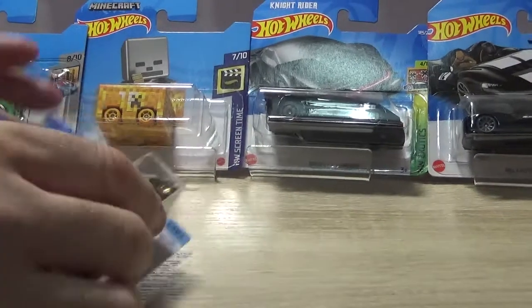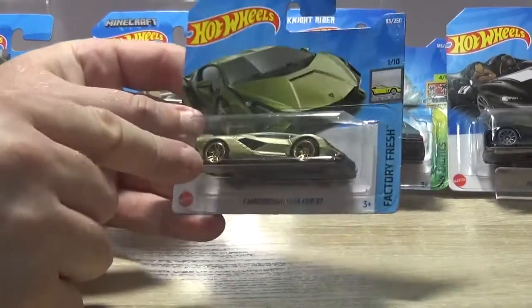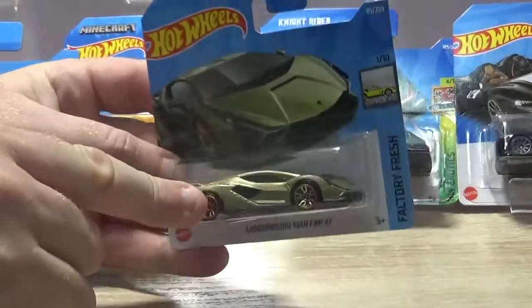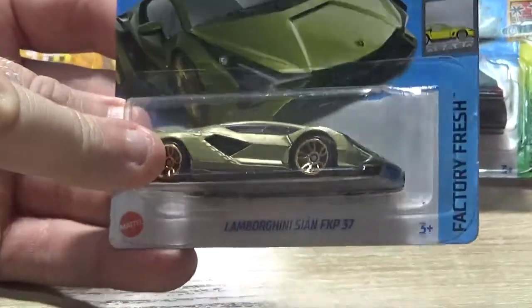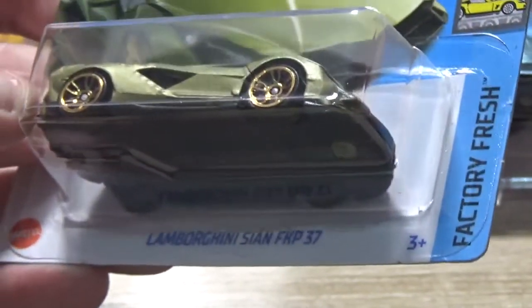Lamborghini! Oh I like this colour — the Lamborghini Chian FKP 37. I love this colour on it; it's kind of a greeny bronzy kind of colour. I would describe it as gold. Goldish. Very ish. I like that one.